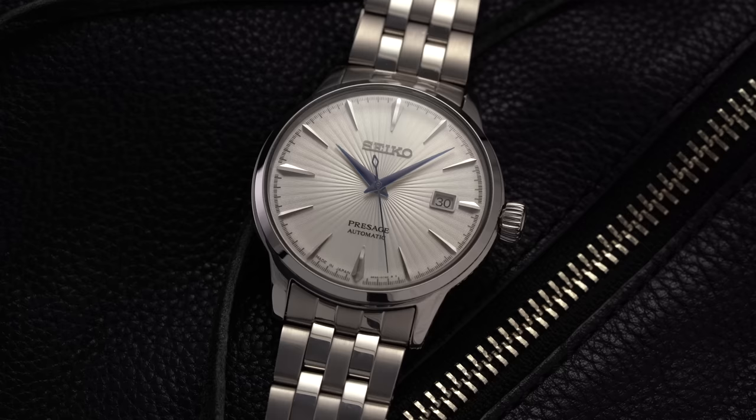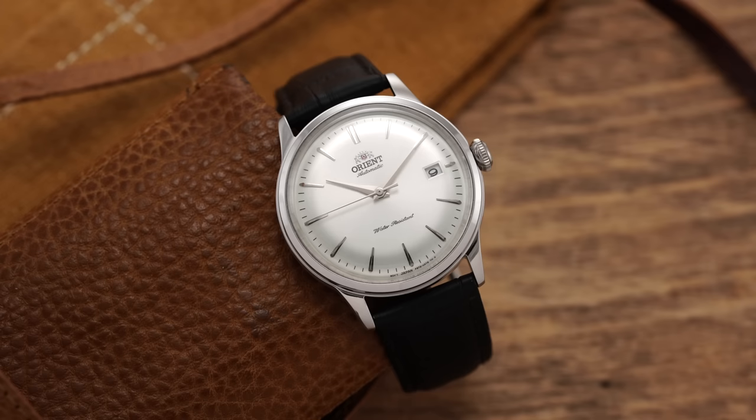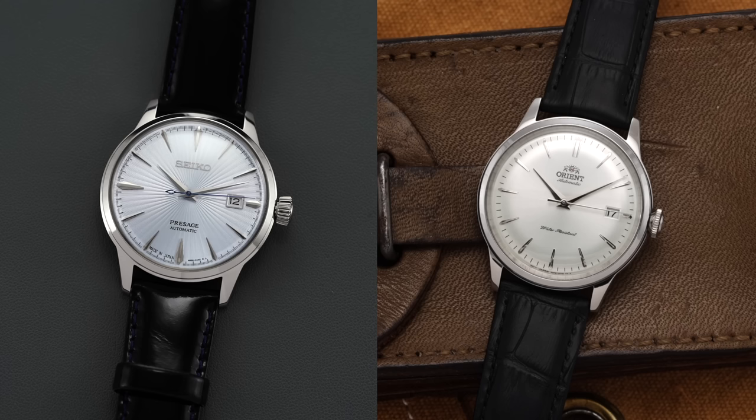Two watches that commonly get praise in the under $500 mechanical watch tier are the Seiko Cocktail Time and the Orient Bambino. Often they get paired against one another, competing for your dollars. Which one should you go for? In this video we're going to try to answer that question by putting them head to head.